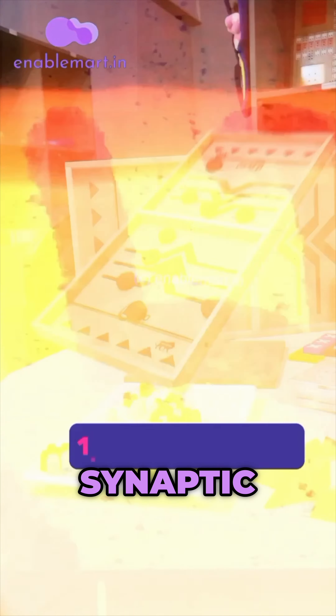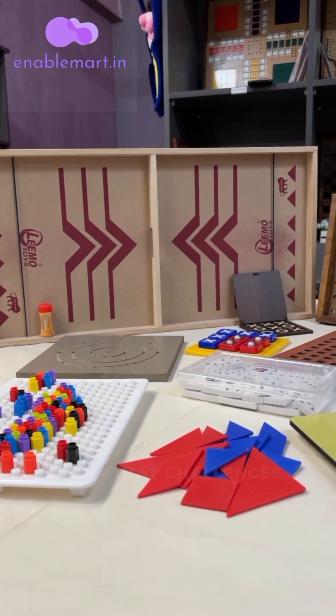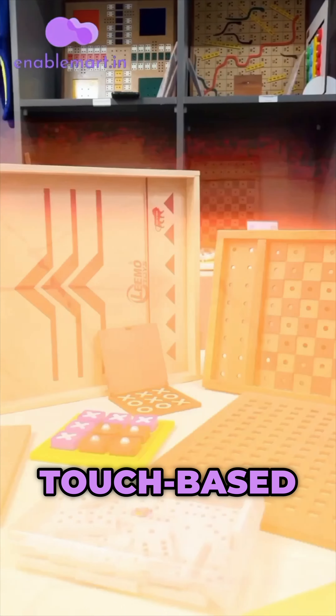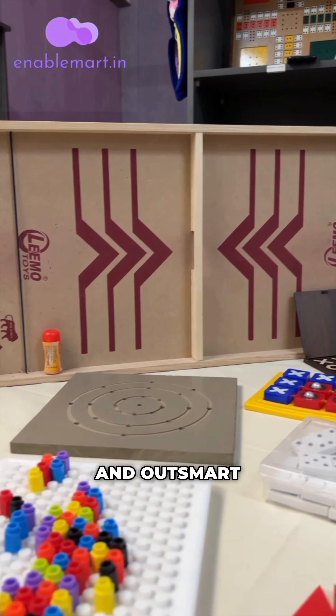Kickstart the excitement with Synaptic Sprint, a strategic game that challenges the mind. Navigate through the touch-based game board and outsmart your opponent.